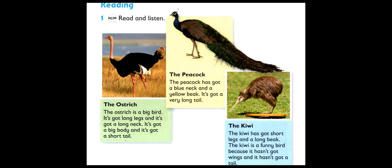It's got long legs and it's got a long neck. It's got a big body and it's got a short tail.